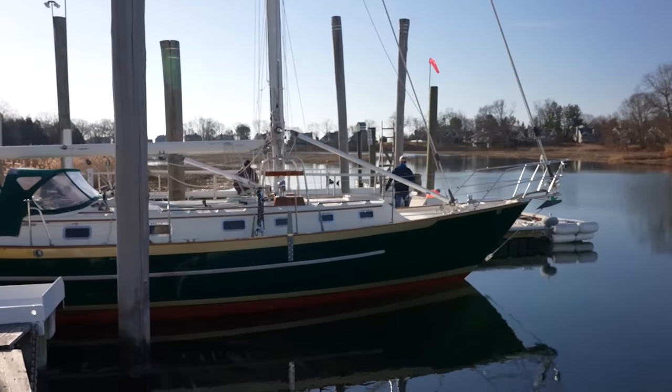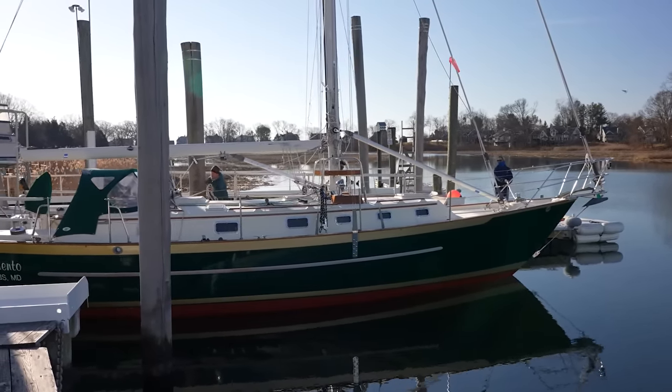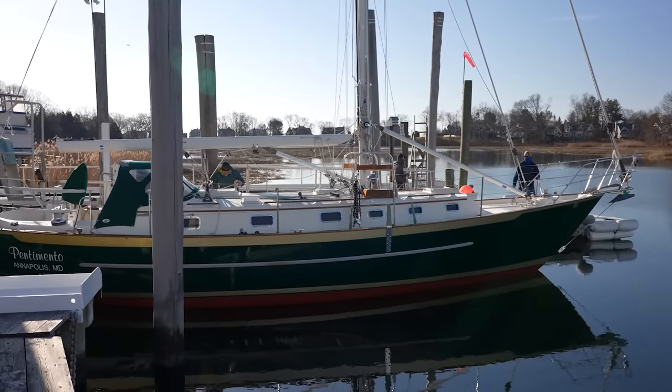Gosh, looking at that boat in the morning light, it's just so gorgeous. It's really hard to believe that we're actually considering moving our lives onto this boat.